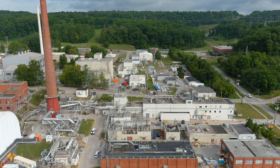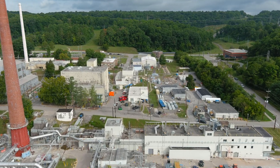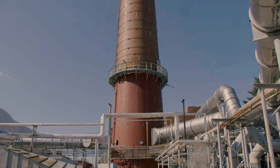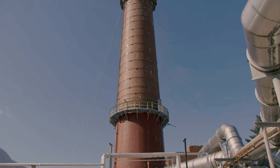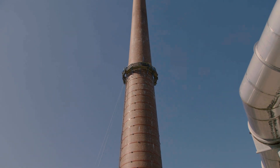That's project manager Ben Bellia discussing an inspection underway on a 250-foot tall stack located in the heart of the Oak Ridge National Laboratory. The chimney-like structure dates back to 1949 and it's still in use today. A task at this height on a structure this old poses some unique challenges.